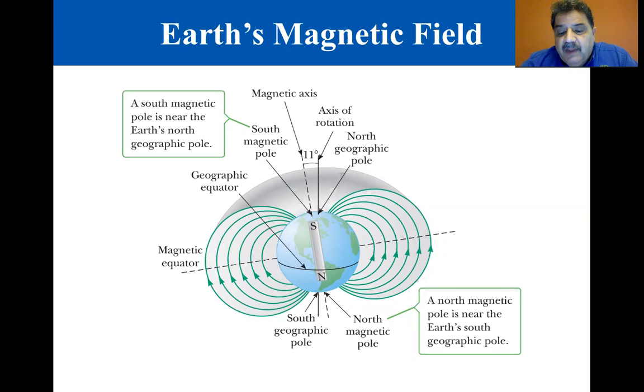In other words, if a bar magnet is used as a compass, one end will seek or point to the geographic north pole of Earth, and the other end will seek or point to the geographic south pole of Earth. From this, we can conclude that the geographic north pole of Earth corresponds to a magnetic south pole, and the geographic south pole of Earth corresponds to a magnetic north pole.